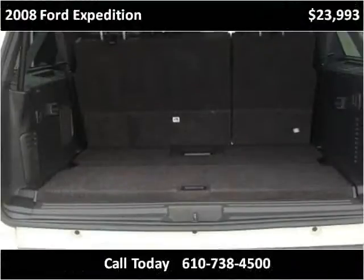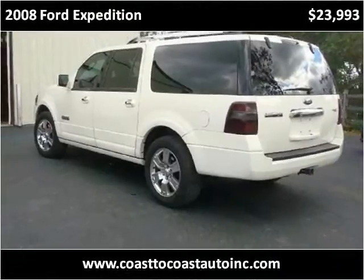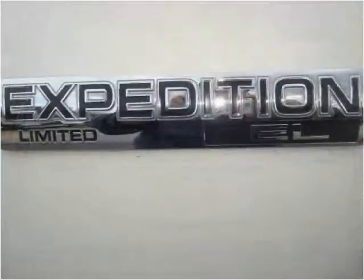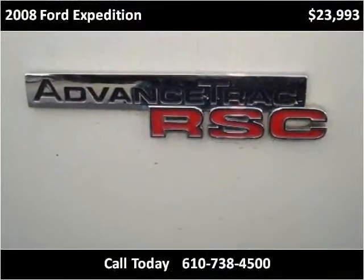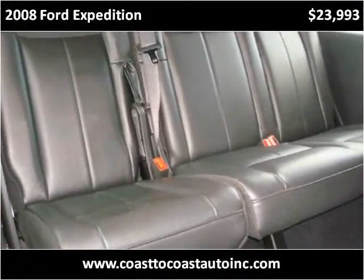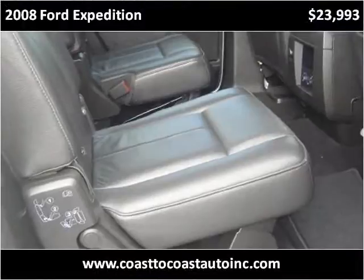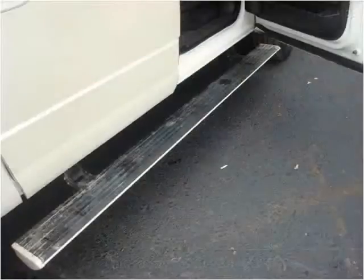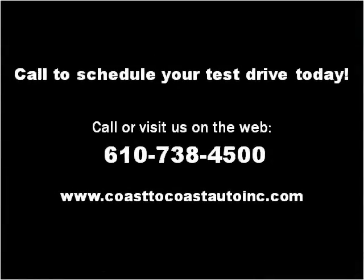Thank you. Please visit our website at coasttocoastautoinc.com.